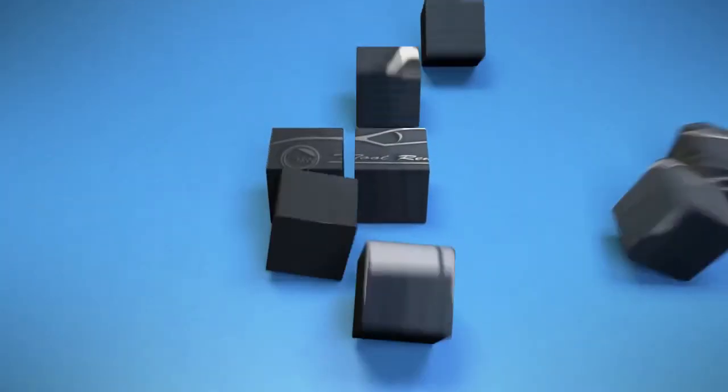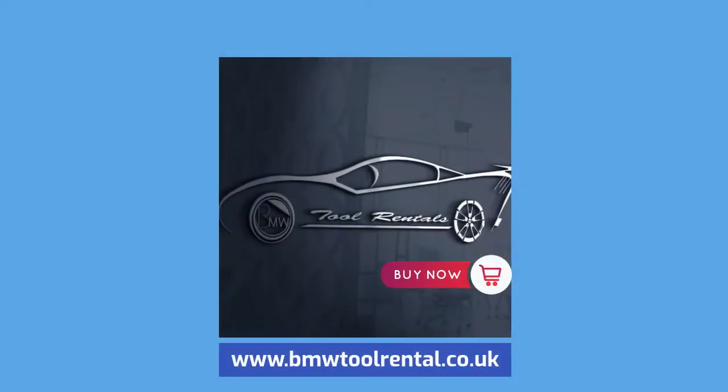To buy now, please contact us at www.bmwtoolrental.co.uk